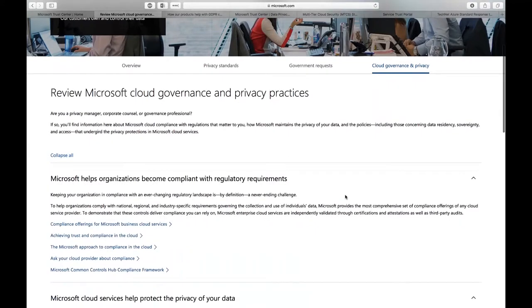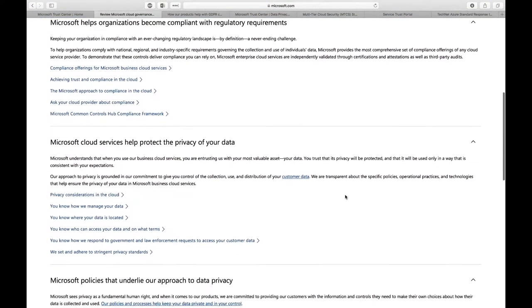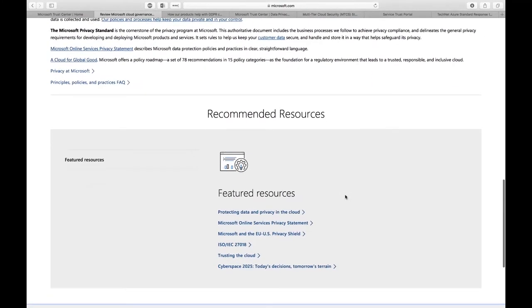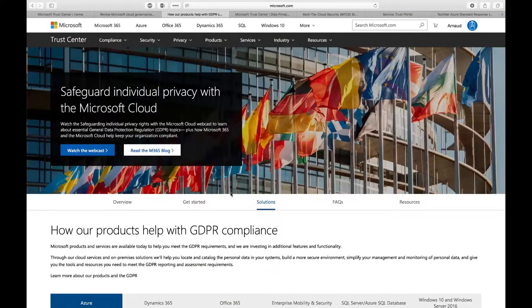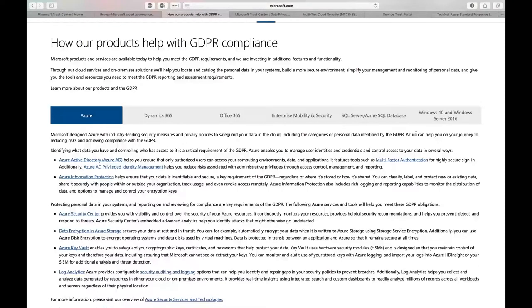In the Trust Center under cloud governance and policy, you find all documentation around regulatory compliance requirements and fundamental questions like how your data privacy is protected and where your data is throughout its lifecycle in the cloud. Resources include ISO 27018. One of the most important topics right now is GDPR — despite being defined in the EU, it's applicable everywhere as long as you're processing data related to European citizens. The Trust Center shows how Azure and other Microsoft technologies help you be GDPR-compliant, covering identity, data protection, and security technologies.